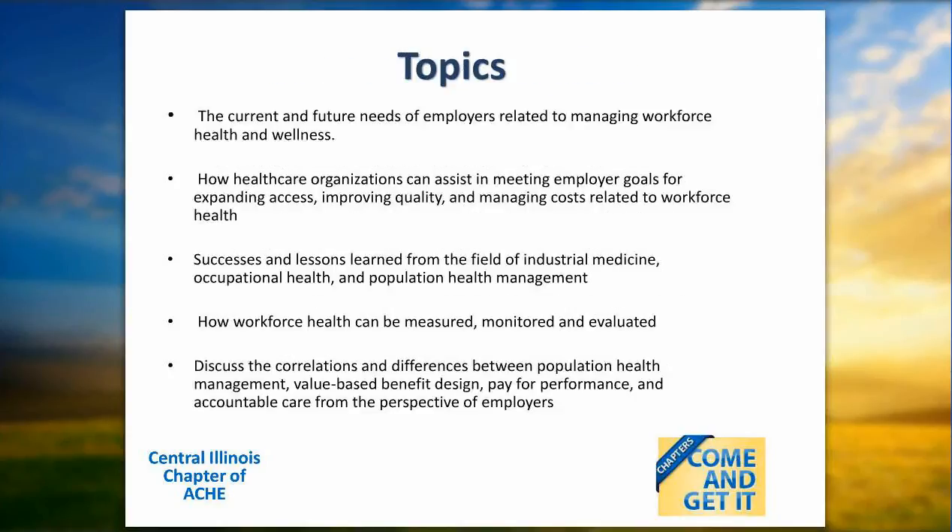Topics for today's presentation include: current and future needs of employers related to managing their workforce's health and wellness; how health care organizations can assist in meeting employer goals for expanding access, improving quality, and managing costs related to workforce health; successes and lessons learned from industry medicine, occupational health, and population health management; how workforce health can be measured, monitored, and evaluated; and the correlations and differences between population health management, value-based benefit design, pay for performance, and accountable care from the perspective of employers.